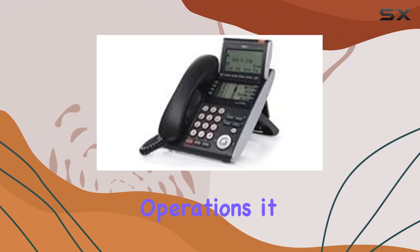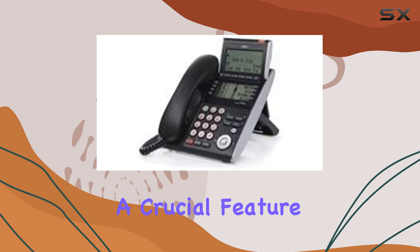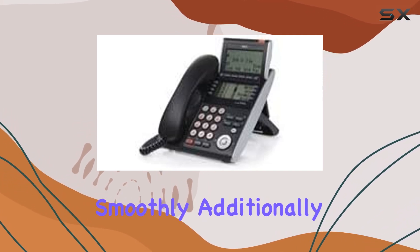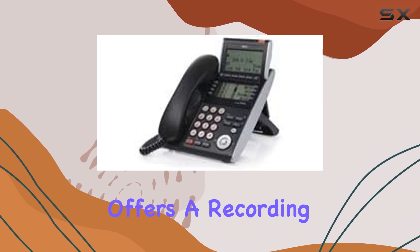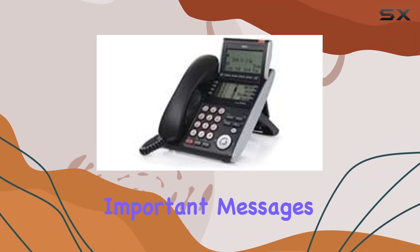Ideal for multi-line operations, it supports efficient call management with caller identification, a crucial feature for handling business communications smoothly. Additionally, its digital answering system offers a recording capacity of up to 8 minutes, ensuring that you never miss important messages.